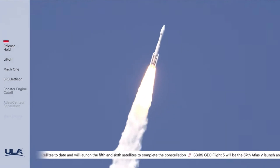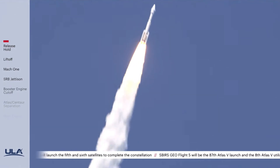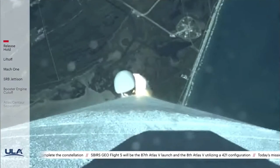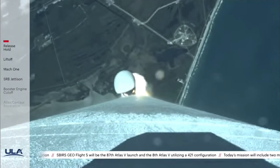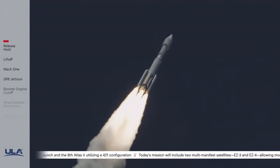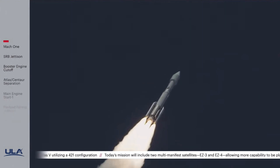Seeing good chamber pressure on both SRBs. RD-180 now beginning the throttle bucket, engine response looks good. And now passing through Mach 1 — Atlas V is now supersonic — and max Q, maximum dynamic pressure.